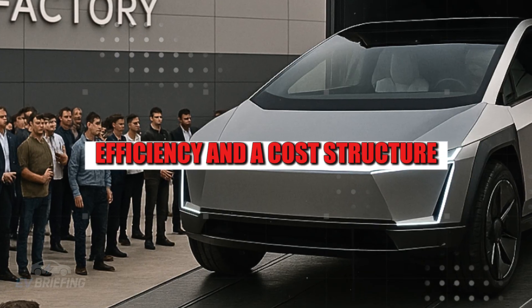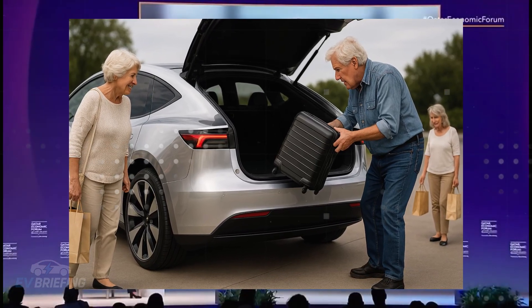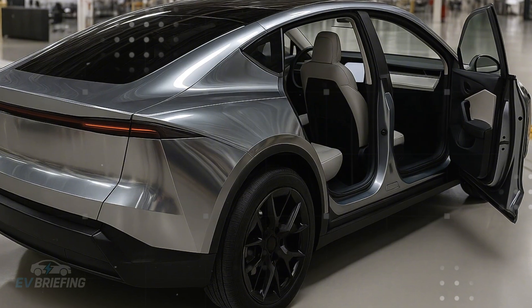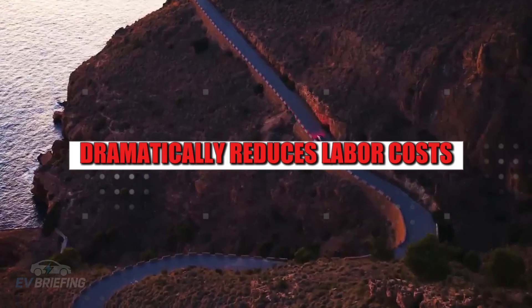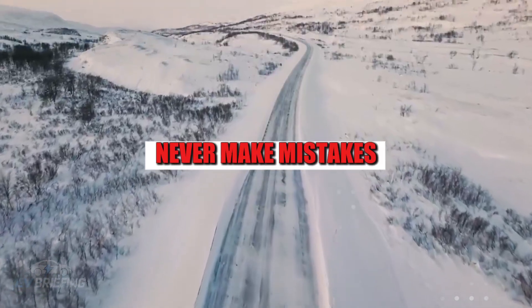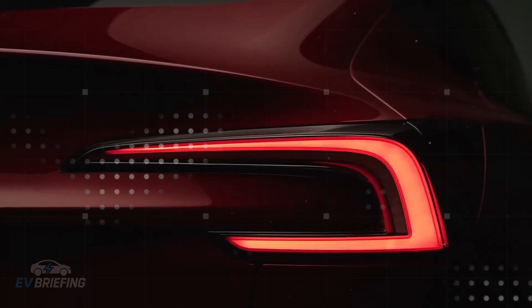The Model 2 is born with simplicity, efficiency, and a cost structure that seems to have come from another planet. For those who think speed compromises quality, the numbers show otherwise: each car is finished every 4.5 seconds in gigafactories, in a process that reaches 89% production efficiency. The combination of speed and accuracy dramatically reduces labor costs — a drop of $4,100 per vehicle. Everything is automated with robots that never tire, never make mistakes, and follow a meticulously calibrated plan. This means the client isn't paying for waste, rework, or inefficiency.